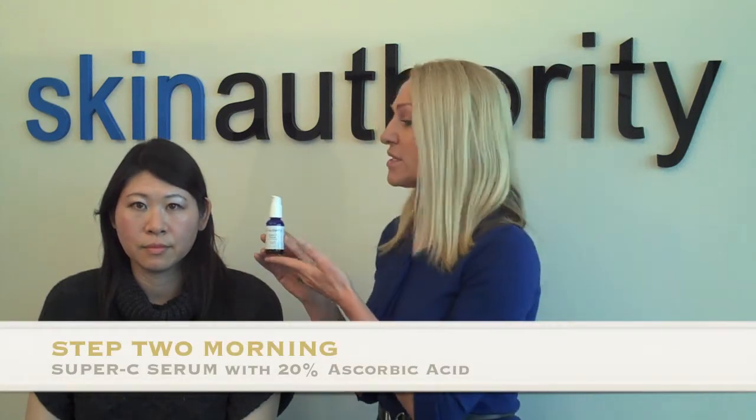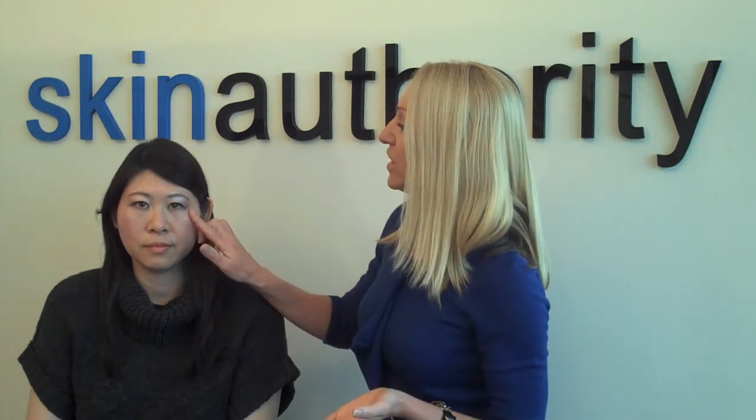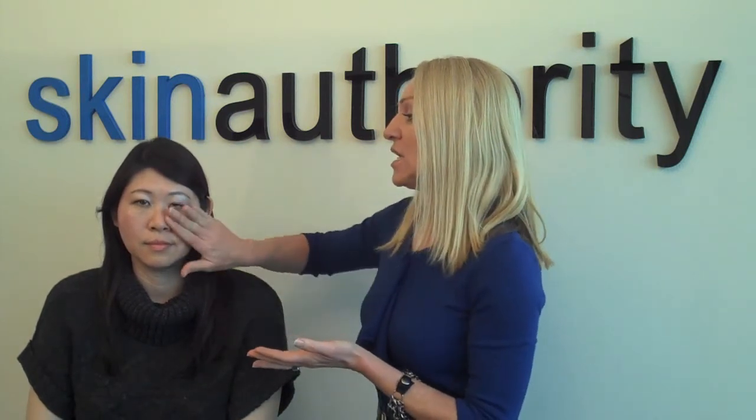Once you've applied your Daily Cleanser in the morning, you're going to use the Super C Serum — one of my favorite products. It is a 20% concentration of ascorbic acid, which is vitamin C. You apply just one drop around the eye area, patting it from the exterior of the eye down along the bone. Vitamin C helps lift and tighten the area, builds immune defense against sun and environmental issues that might create skin discoloration, and keeps the skin lighter. It's also a cofactor in collagen production, giving you that firm, tight skin texture.